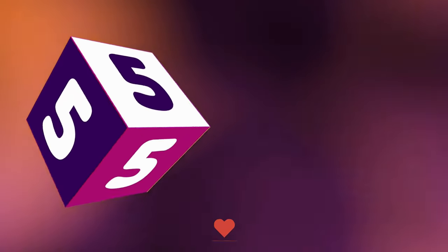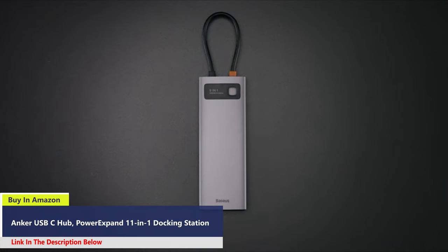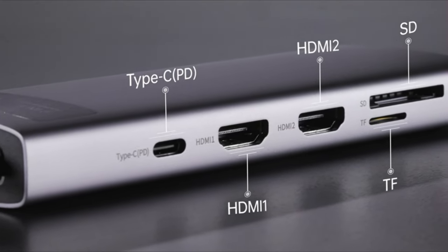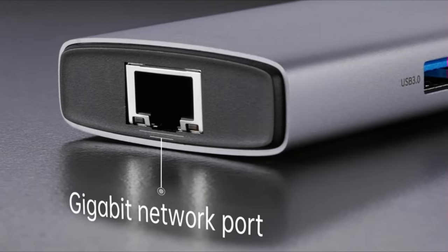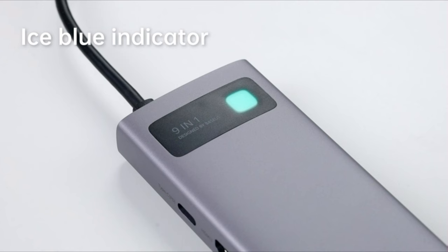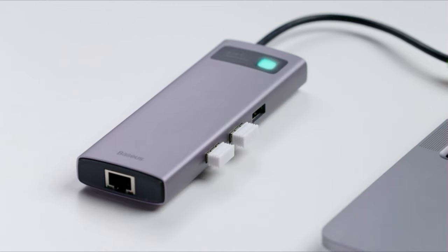Number 5: Introducing the Anker 9-in-1 USB-C Docking Station, a powerhouse of connectivity that expands your possibilities with 11 ports. These include a USB-C power delivery input port, HDMI port, DisplayPort, USB-C data port, three USB-A ports, Ethernet port, AUX port, SD card slot, and microSD card slot — providing unparalleled connectivity for a variety of devices.